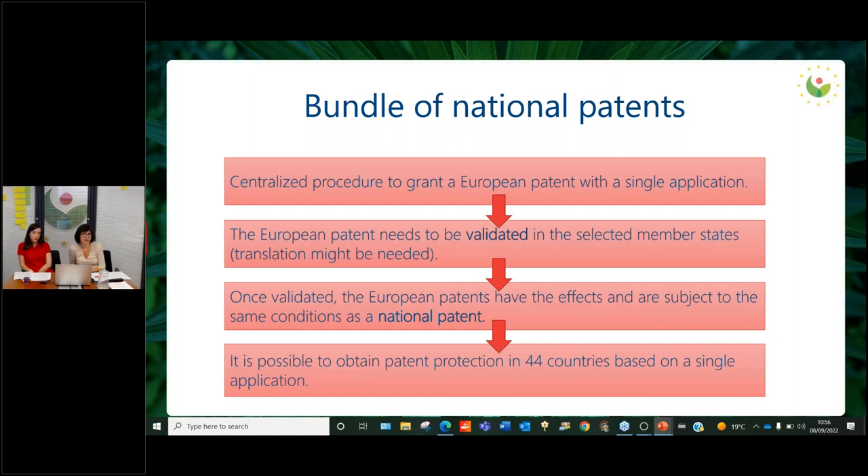Once validated, European patents have the effect of and are subject to the same conditions as national patents, with an independent life in each country. It might occur that in one country the patent is enforced and in another it is not, because there has been a revocation procedure, for example. It is also possible to obtain patent protection in 44 countries based on a single application.